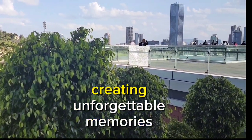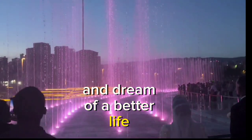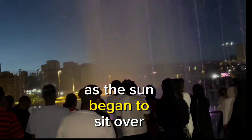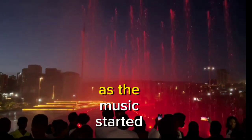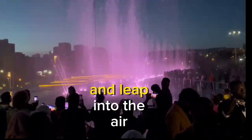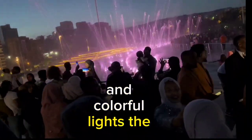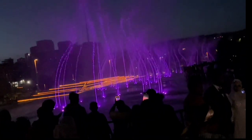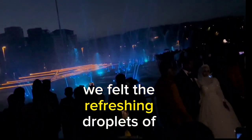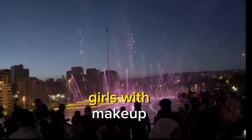We saw families spending their free time here creating unforgettable memories, couples planning their future together, while newlyweds take photographs and dream of a better life. As the sun began to set over the park, everyone's attention was drawn to the water display. As the music started and the water began to dance and leap into the air, we were charmed by the beauty and colorful lights. The water soared high and as it rained back down, we felt the refreshing droplets on our faces — everyone was pleased except for girls with makeup.